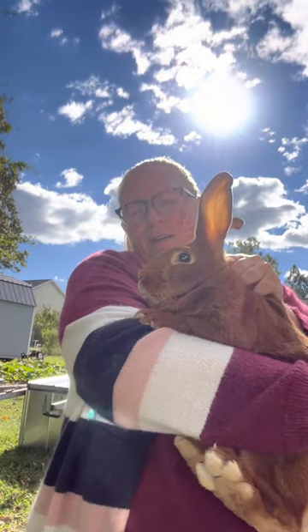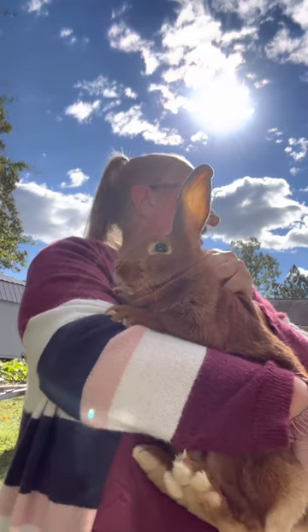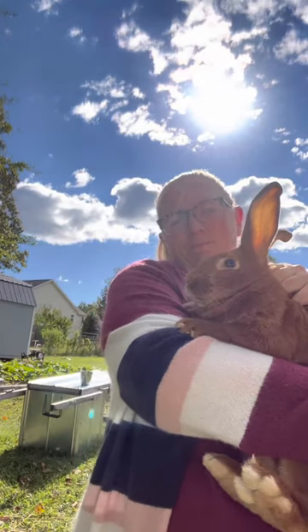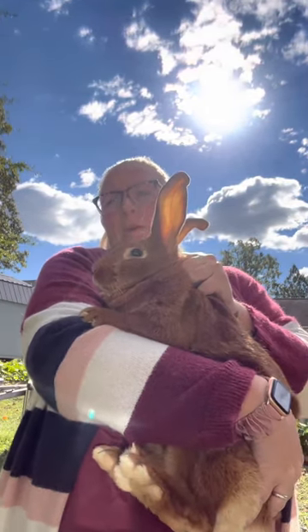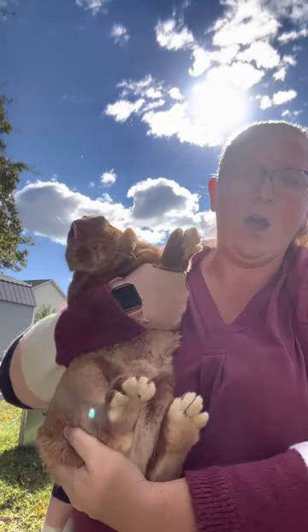Gotta get a good handle on her, and then I'm gonna hold her up like you would a cat or a dog. I usually do this sitting down so they feel a little more comfortable. But for now this is just what we're gonna have to do. Actually I'm gonna flip her around like this, and hopefully she doesn't try to run away.